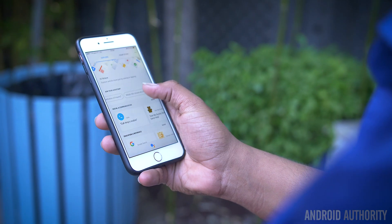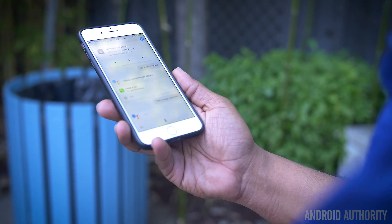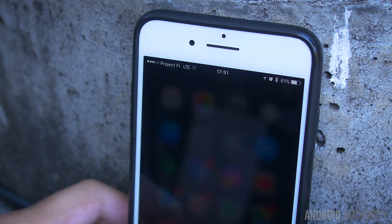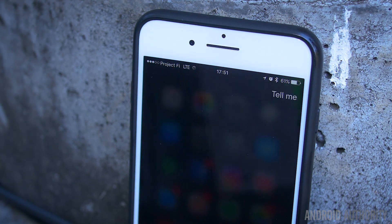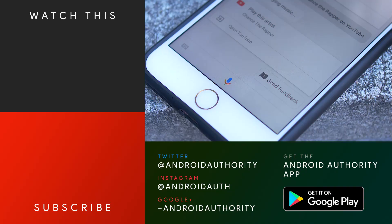So overall, iOS does limit Google Assistant just a little bit, but that is the disconnect between these two ecosystems, as we mentioned earlier. There are some features that Google Assistant does on Android that aren't available on iOS, but we're sure that can come in different updates later on, whether it's on the app side or even on the iOS side. And that kind of development is something that we're looking forward to.